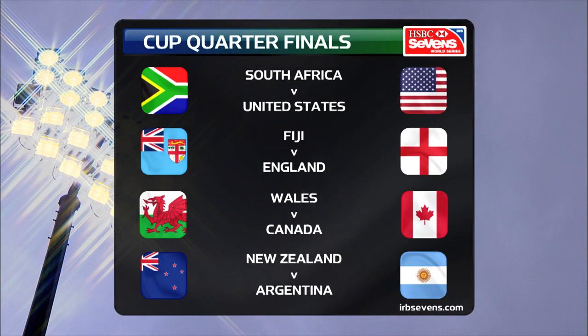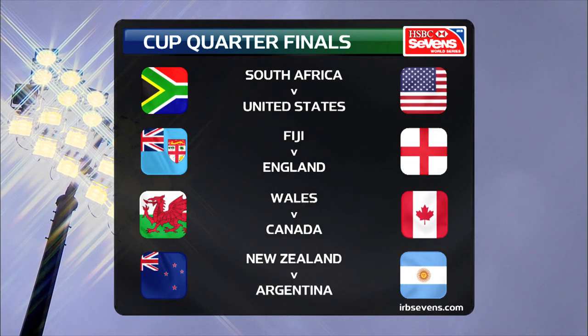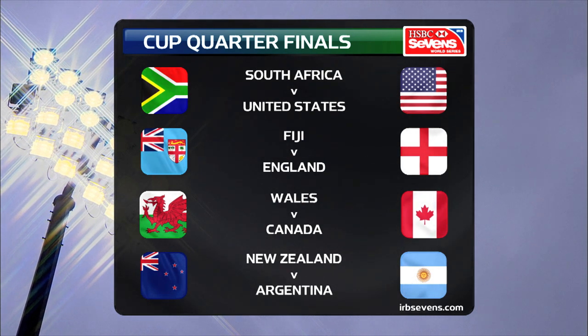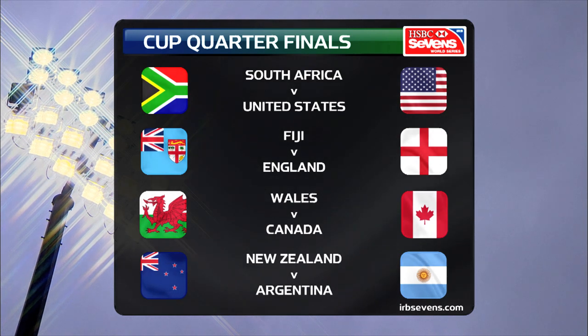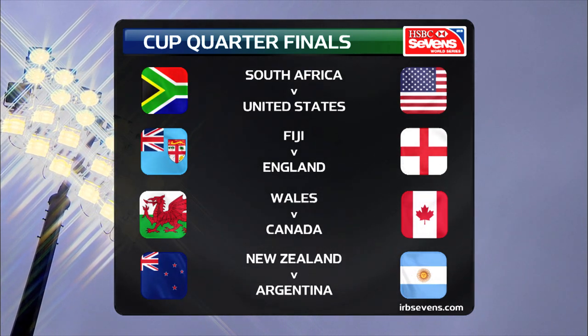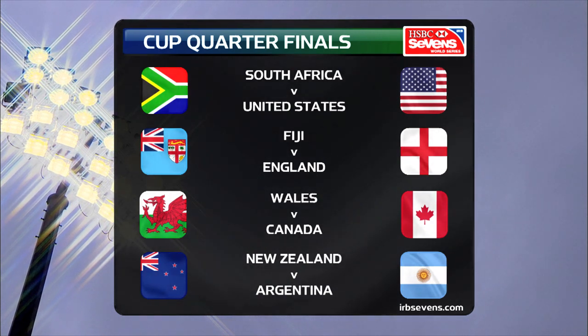The cup quarterfinal draw — some real crackers there. South Africa against the United States of America. Can they kick on from their excellent performance today? South Africa have looked really good. Fiji against England — I can't wait for that one, I'm sure you can't either. Wales against Canada — a very winnable game for Wales, they will think that, but so too will the Canadians. And then New Zealand against Argentina — they could round off the title win if they can get past the Argentinians in the cup quarterfinals for an 11th series win.